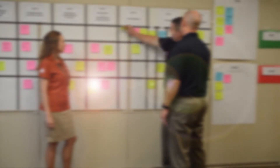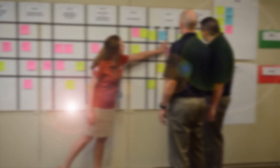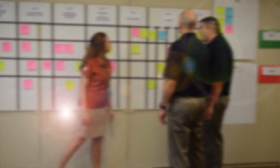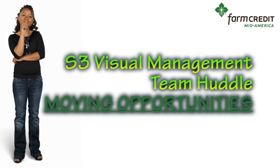Very often, the best resource we have available to us are the members of our team. In all of these examples, team members coached each other on the appropriate time to move an opportunity and the appropriate place to move it. In addition to your team members, you also have information available to you on the S3 portal in the visual management guide and these videos. We'll see you next time. Bye.